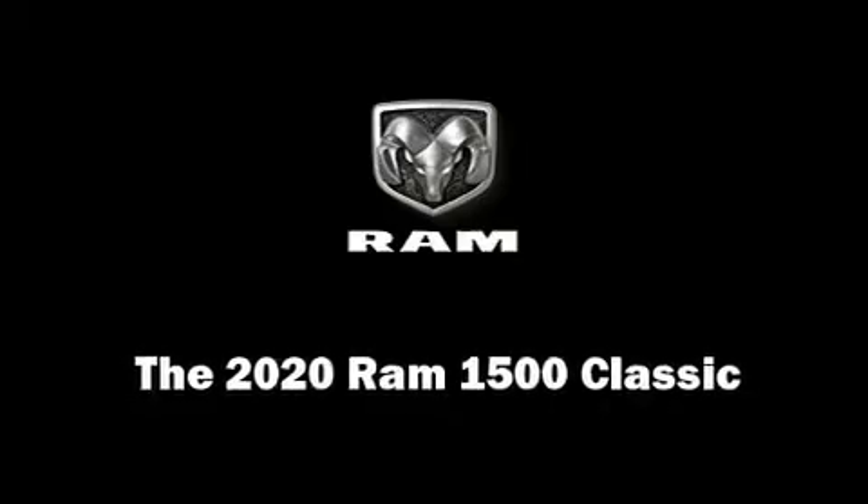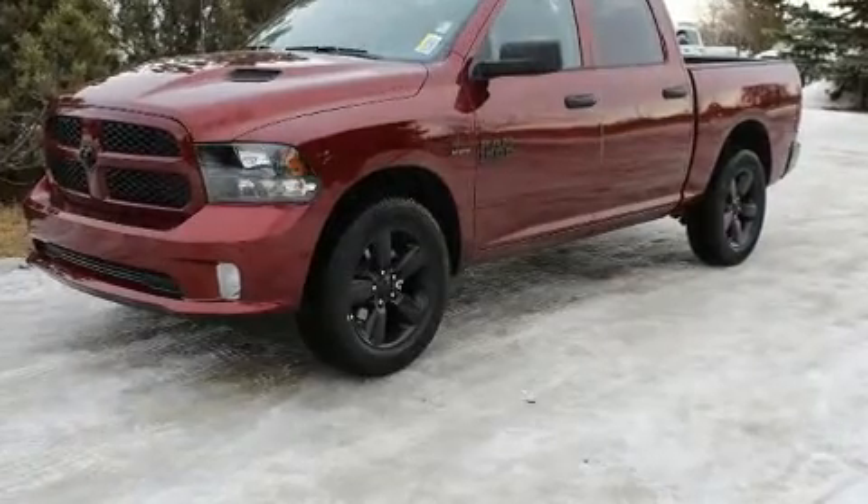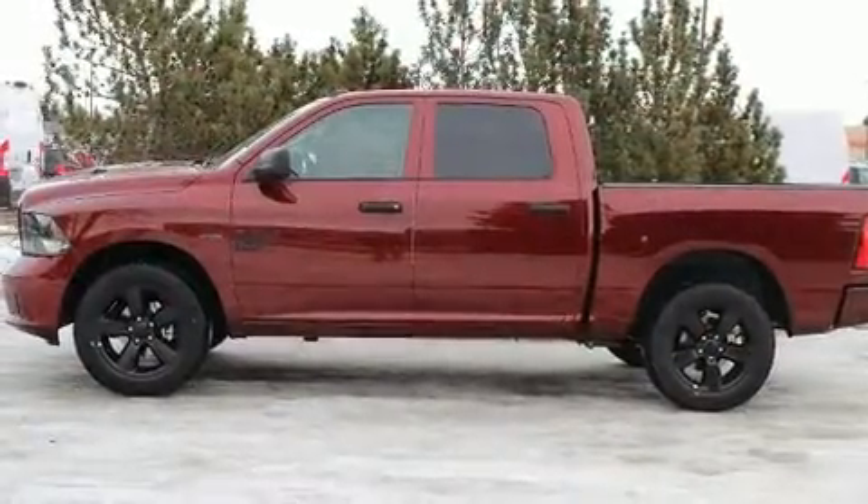Take command of the road in the 2020 Ram 1500 Classic. This four-door, six-passenger truck is ready to drive off the showroom floor.